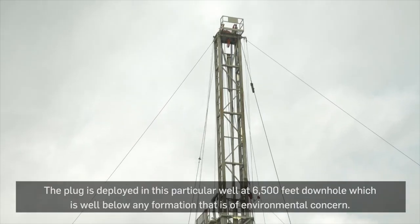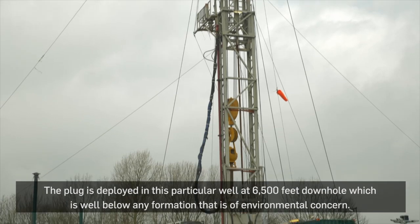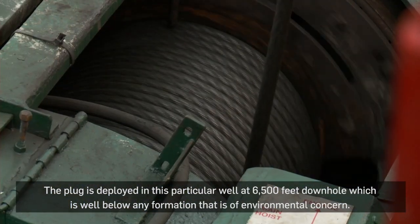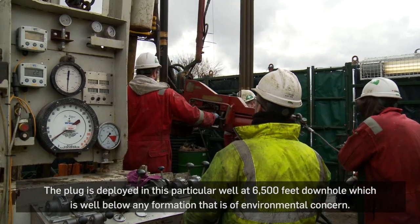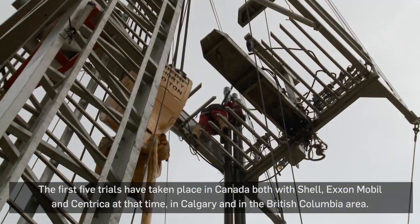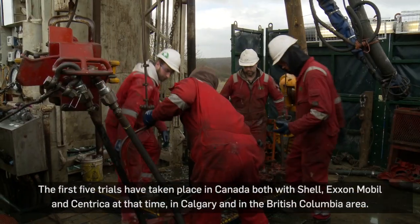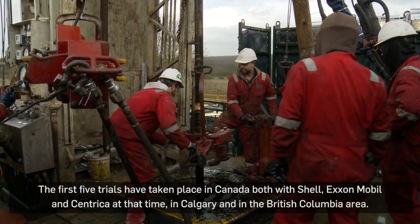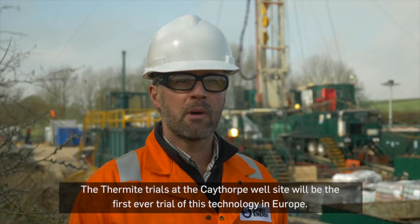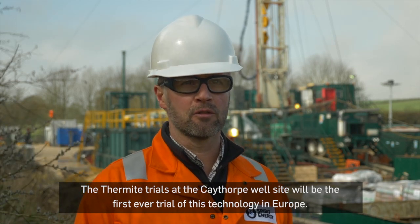The plug is deployed in this particular well at six and a half thousand feet downhole, which is well below any formation that is of environmental concern. The first five trials have taken place in Canada with Shell, ExxonMobil, and Centrica in Calgary and the British Columbia area. The thermite trials at the Cape Top well site will be the first ever trial of this technology in Europe.